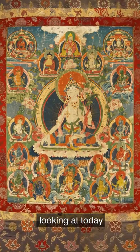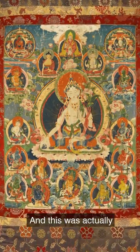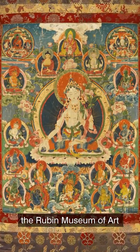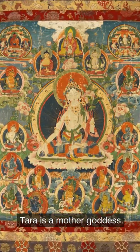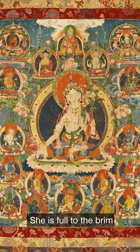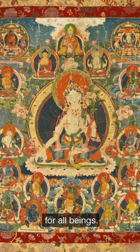The thangka we're looking at today is from 19th century Tibet, and this was actually the thangka that began the Rubin Museum of Art collection — it all started here. Tara is a mother goddess, full to the brim with love and compassion for all beings.